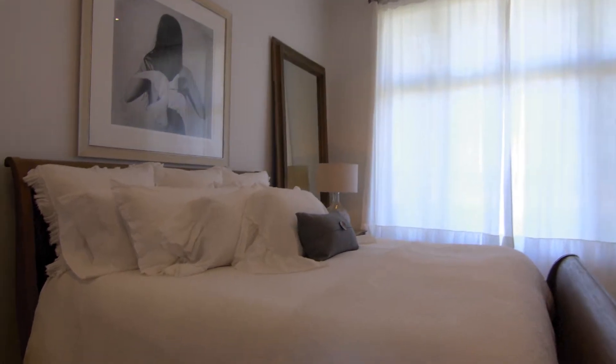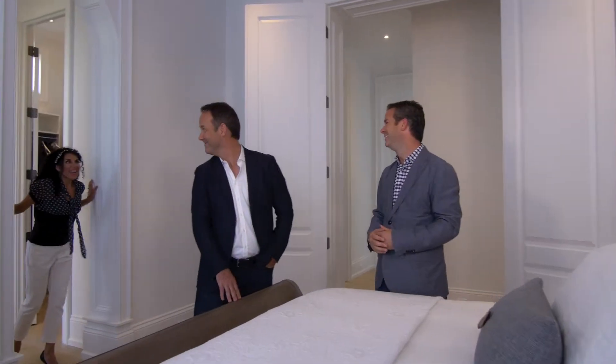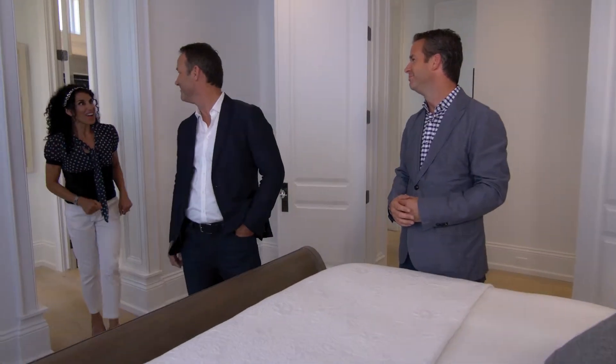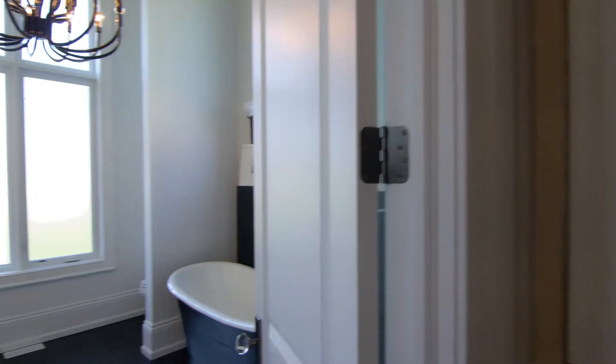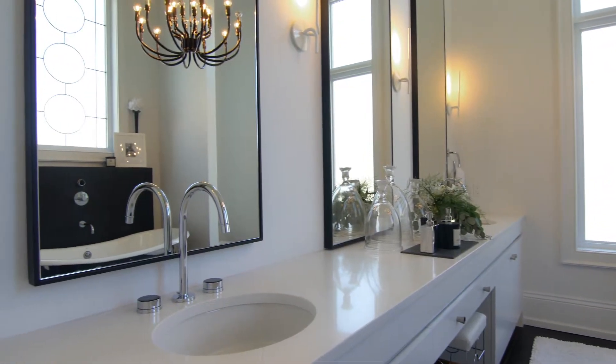I wonder where Melinda is now? Usual spot. I am loving the en suite. It is great. It's so spacious. And the sink area is so long. I love it.